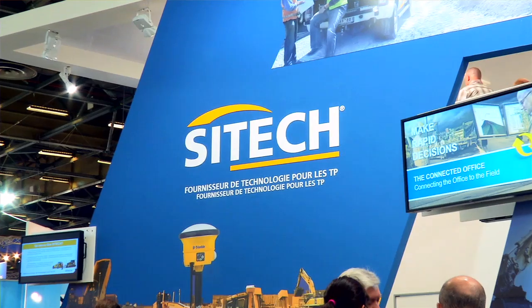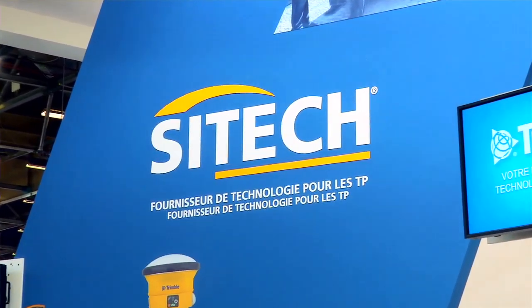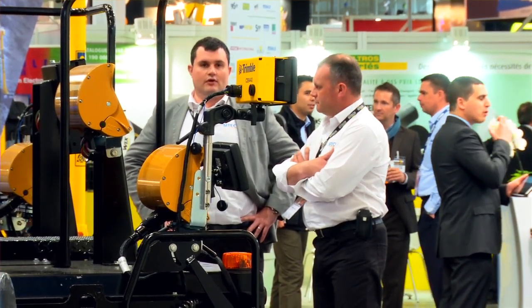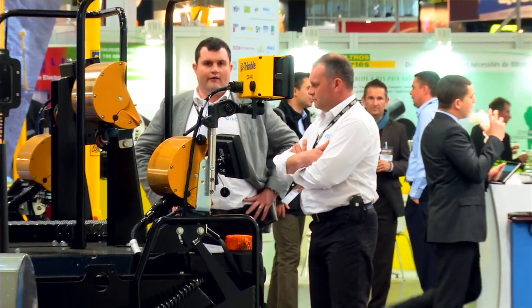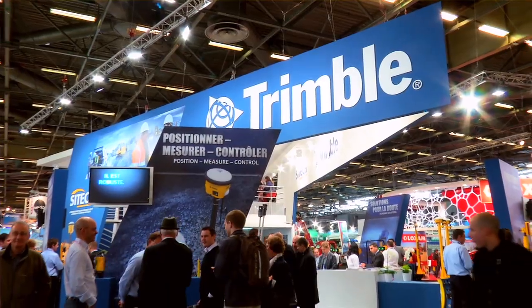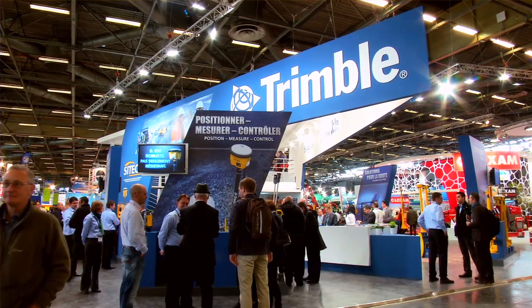The third and last point I want to mention is our Citec distribution, which is now expanding. We are now covering most territories in Europe, which is a great advantage to customers in terms of capability and advice that we are now in a position to provide, supporting these kinds of technologies.